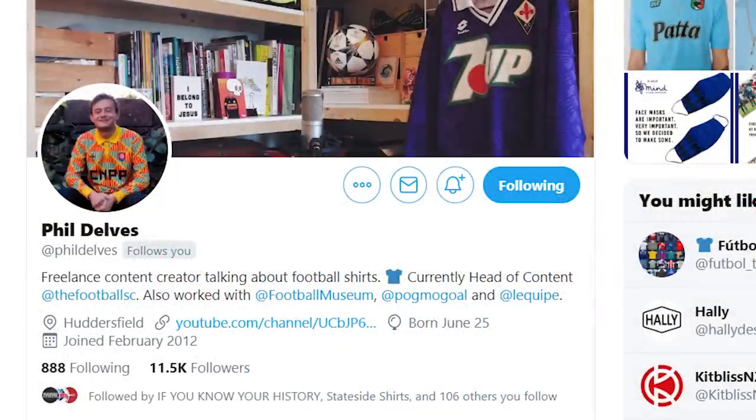This video is going to be broken down into two parts. Part one, we're going to be covering buying shirts online and my tips and tricks as to how to buy shirts and find the best ones online that are real. Part two, I have teamed up with the extremely talented Phil Delves. He is essentially a football shirt guru and he is going to guide you through how to tell if your shirt is real or fake once it's arrived at you.